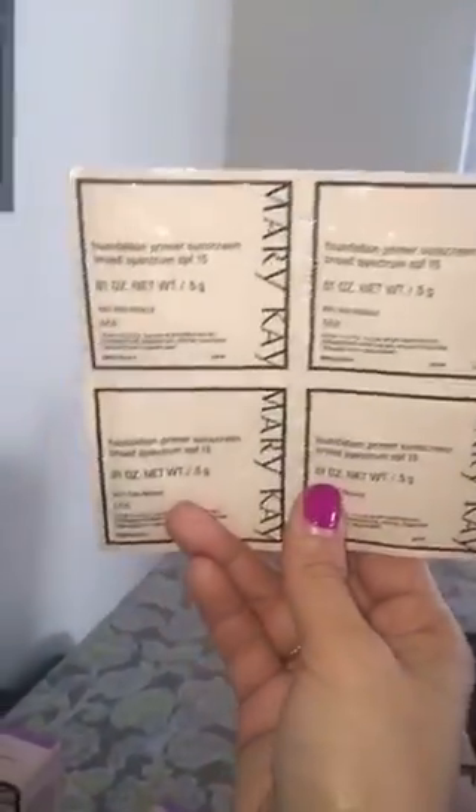I highly recommend the foundation primer to anyone that wants to have long wear on their foundation, especially for weddings — especially outside weddings, this would be a great product to have. If you're interested in these samples, private message me. You must first register at my website: www.marykay.com/bolito81, and I have it posted on this video.